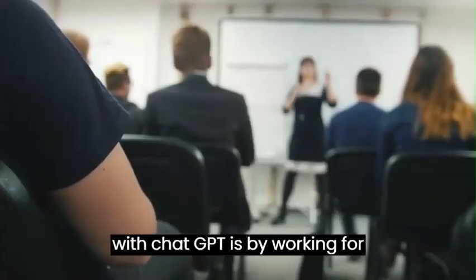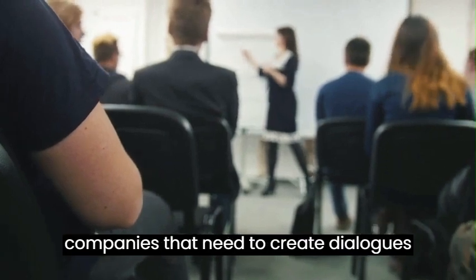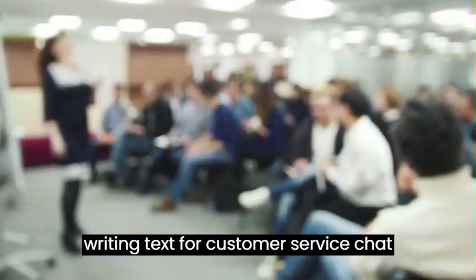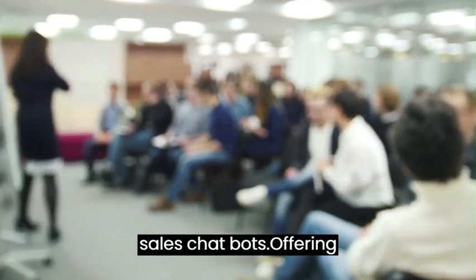Another way to make money with ChatGPT is by working for companies that need to create dialogues or content for their chatbots or virtual assistants. This can include writing text for customer service chatbots, creating user guides for virtual assistants, or developing scripts for sales chatbots.